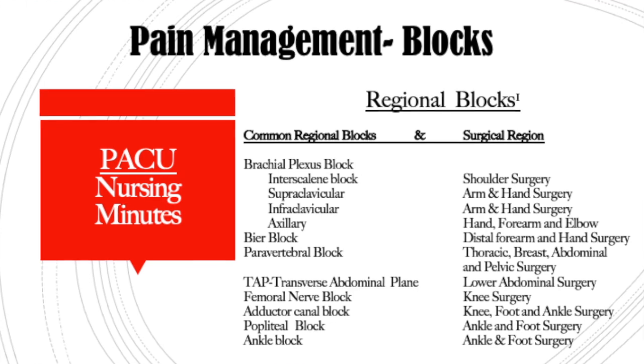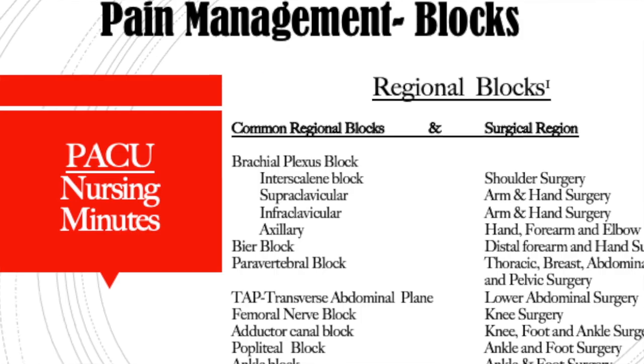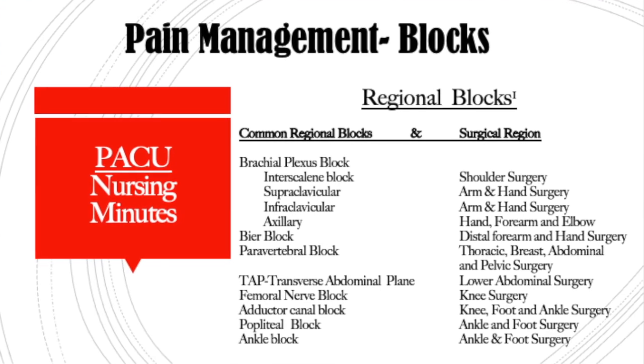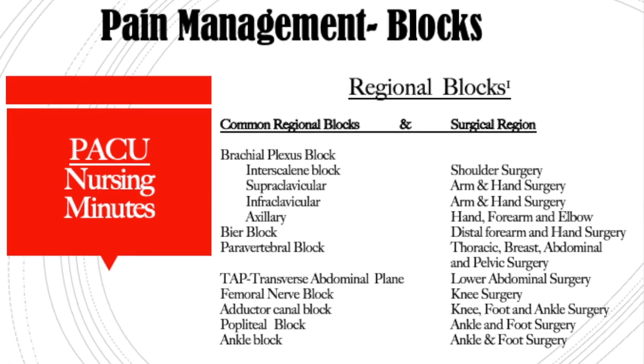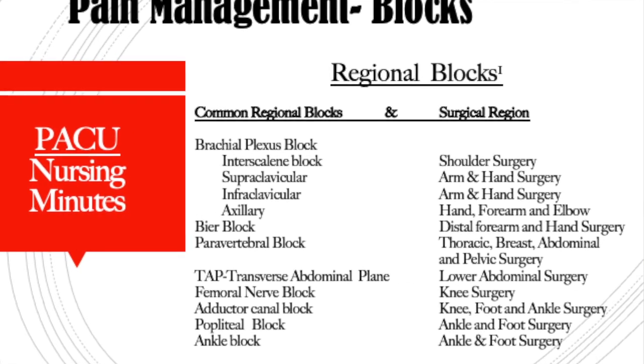Common regional blocks include the brachial plexus. The interscalene approach is common and is used for blocking the shoulder — for example, a reverse total shoulder replacement or rotator cuff repair. There are also supraclavicular, infraclavicular, and axillary approaches, but the interscalene is the one I see done most for the brachial plexus region.